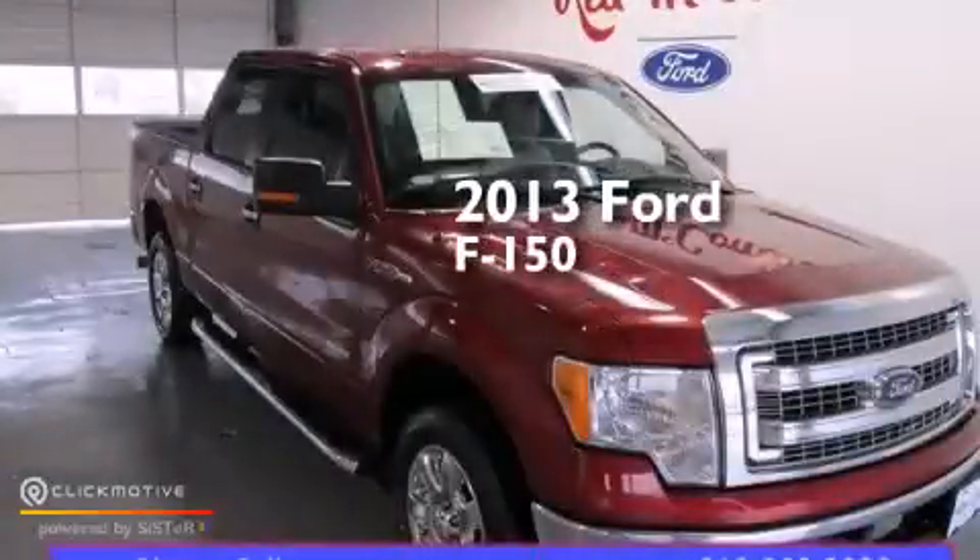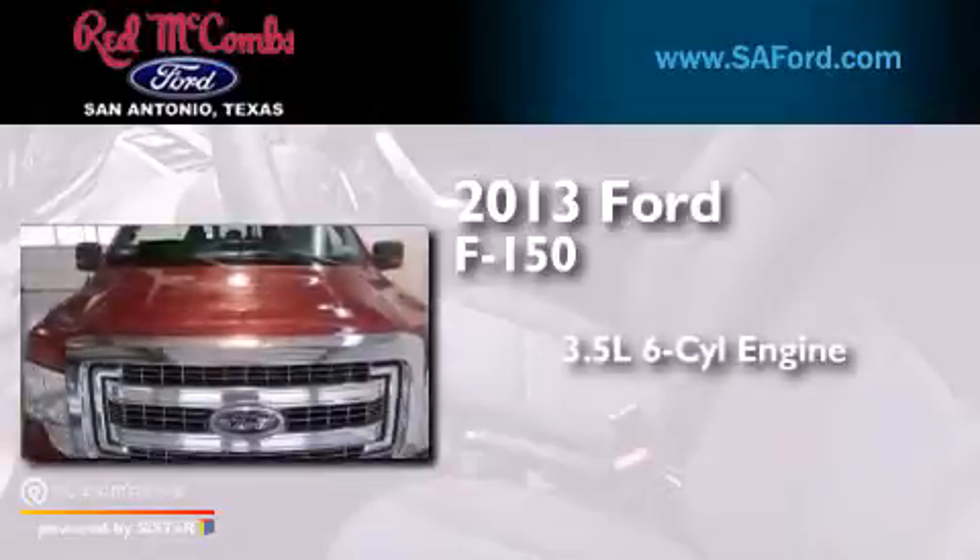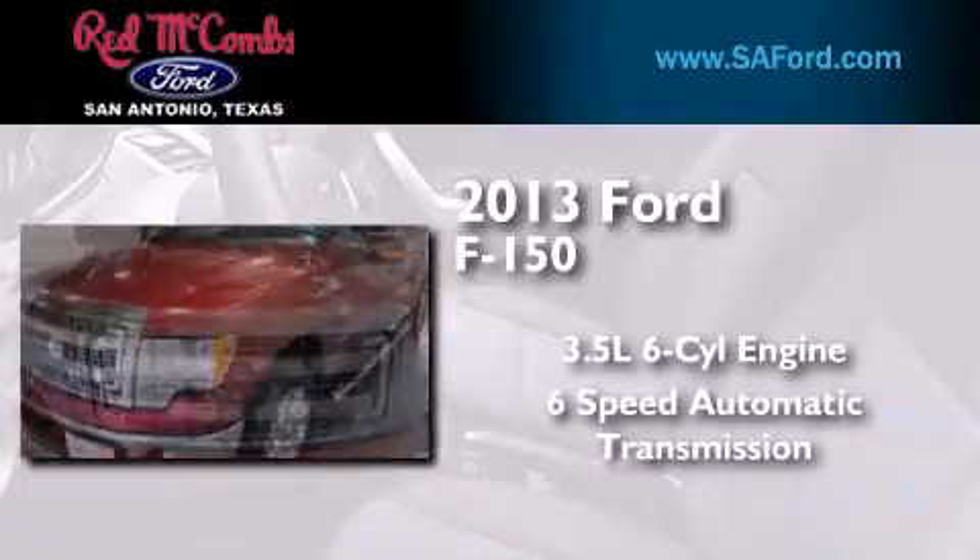This is a 2013 Ford F-150. It has a 3.5-liter six-cylinder engine and a six-speed automatic transmission.